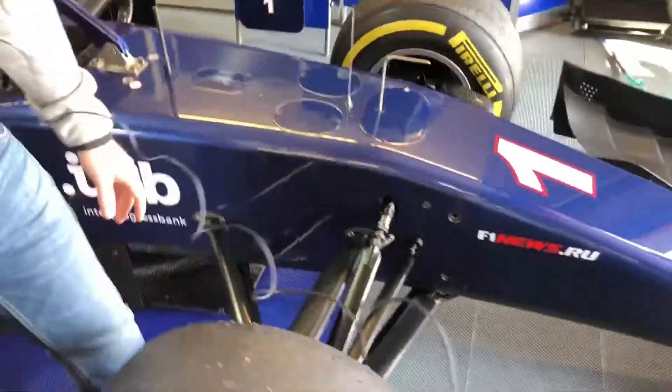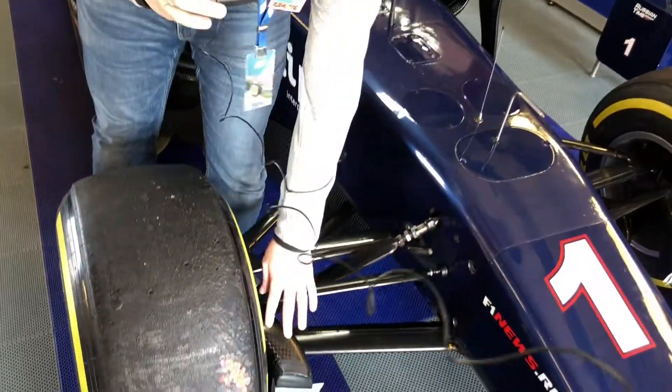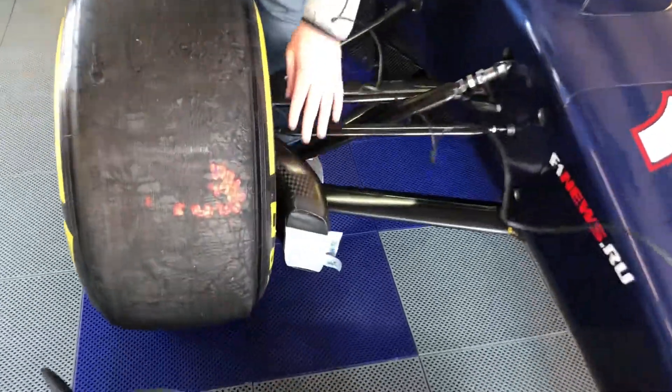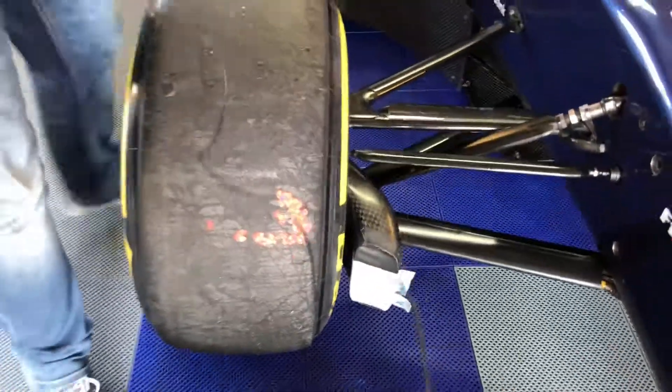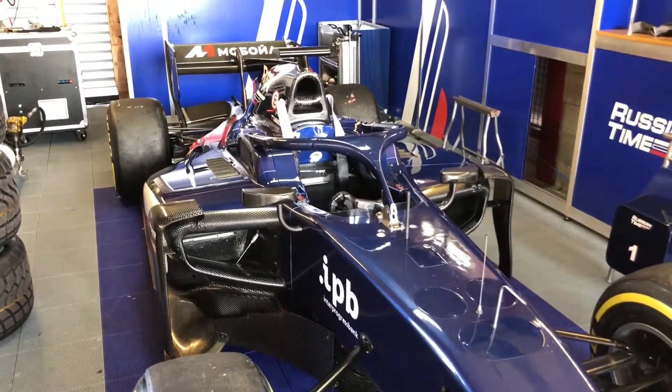Here you see the suspension of the car. For every Formula 2 car, this is the same — the whole car is just the same for everyone. Here we have the cooling for the brake, the brake duct. It's pretty cold today, so it will be less open and the brakes don't need that much cooling.